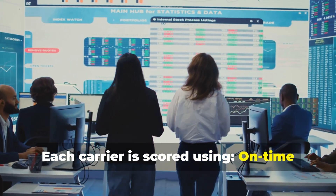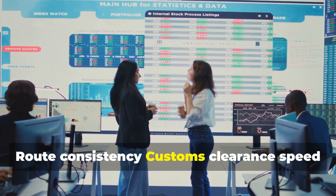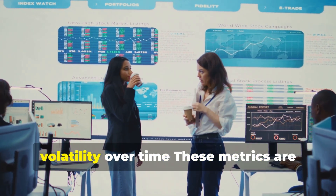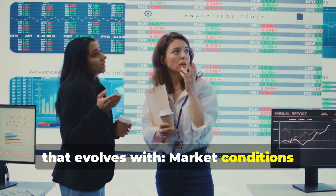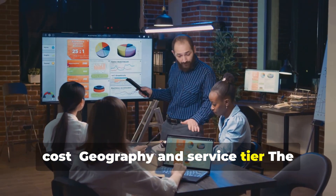Each carrier is scored using on-time delivery percentage, claims and damage rate, route consistency, customs clearance speed, communication responsiveness, and pricing volatility over time. These metrics are weighted using a proprietary algorithm that evolves with market conditions, client priorities — for example speed versus cost — geography and service tier.